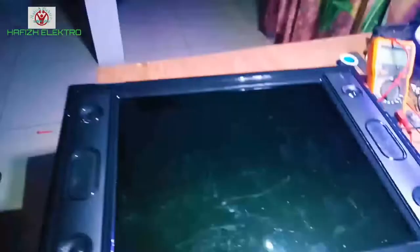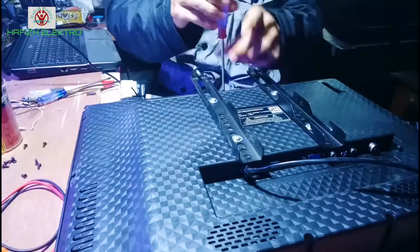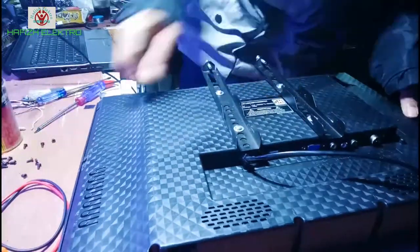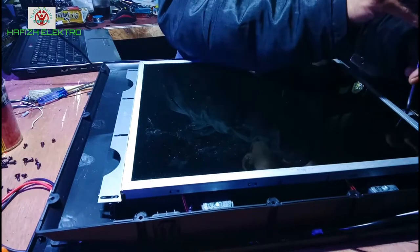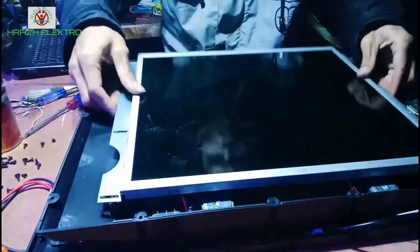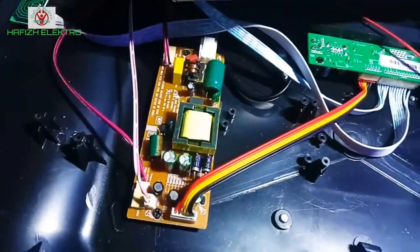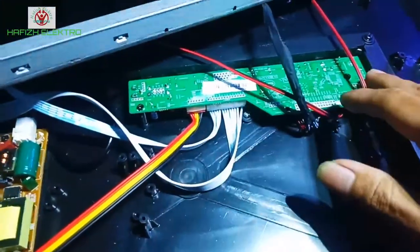Mari kita buka saja TV tersebut. Seperti ini penampakannya, kawan. Cuma ada power supply regulator dan juga mainboard-nya.